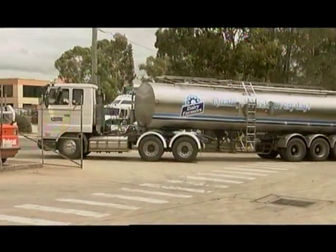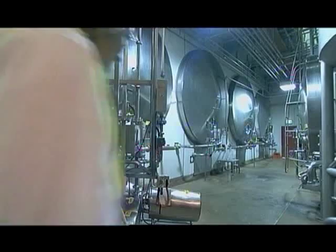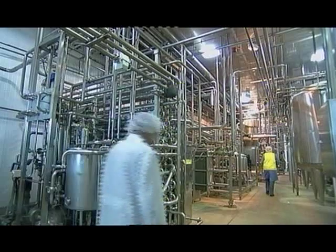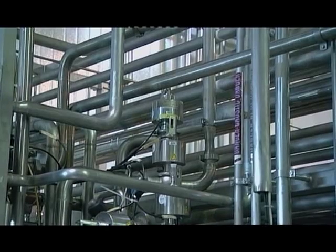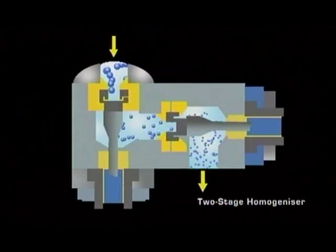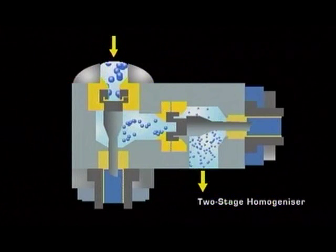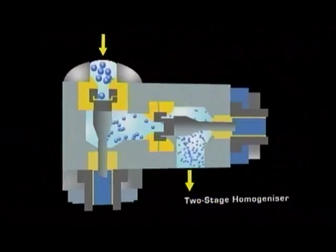After leaving Quentin's farm, the milk ends up here at the dairy processing plant. But it's not ready to be bottled just yet. The milk must first be treated by processes called pasteurisation and homogenisation. When milk is pasteurised, it is passed through pipes and heated to make sure the milk has no harmful bacteria. During homogenisation, the milk is pushed under pressure through tiny holes that force any globules of cream to be broken down so the milk won't separate when stored in your fridge.